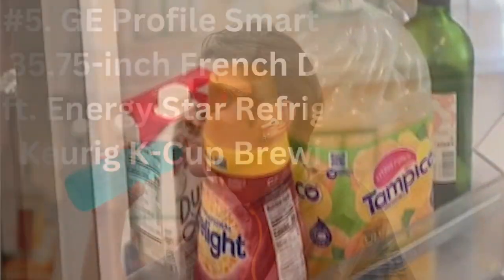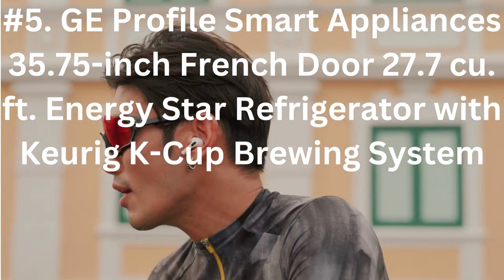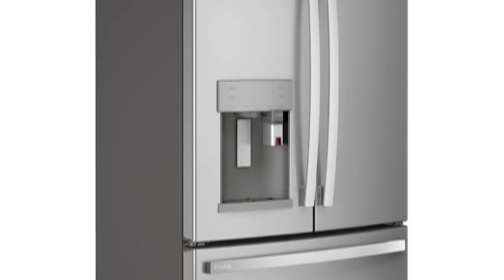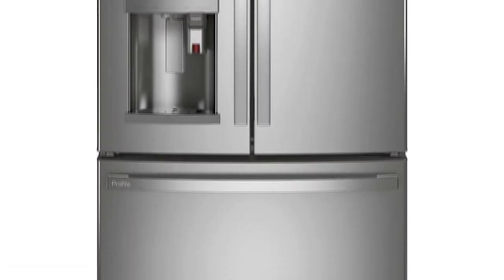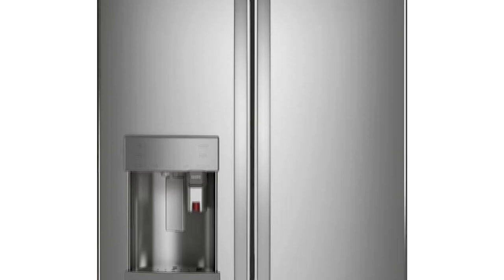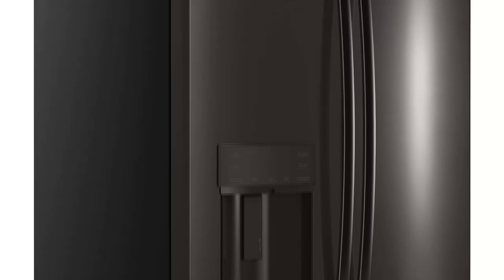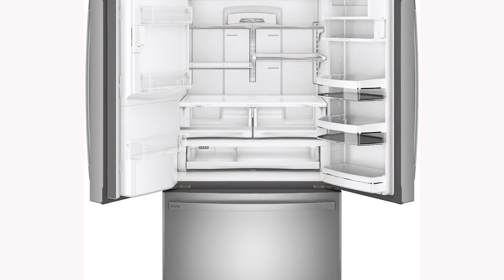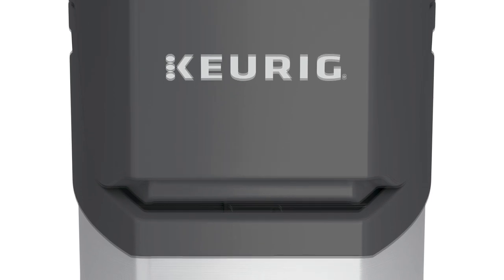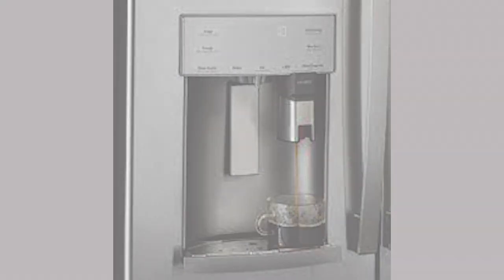Number 5: GE Profile Smart Appliances 35.75-inch French Door 27.7 cubic foot Energy Star Refrigerator with Keurig K-Cup Brewing System. This refrigerator is Wi-Fi capable and has a Keurig K-Cup Brewer built into one of the doors, allowing you to make a single cup at the fridge without a separate Keurig machine. It has smart sensors, voice control, and can heat water whenever you want. This appliance is not just a refrigerator — it also features advanced water filtration, plus an app that lets you control temperatures. Twinchill is the secret behind keeping food fresh.